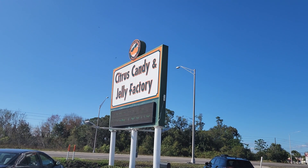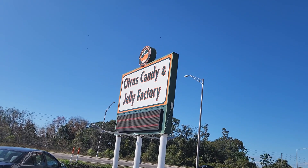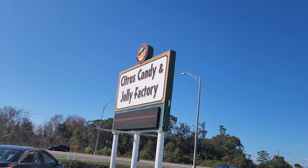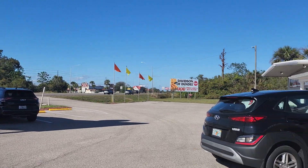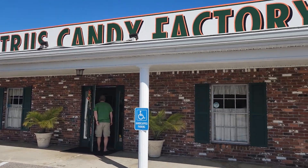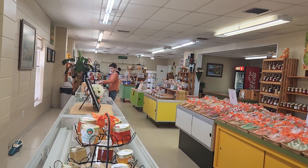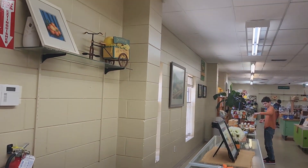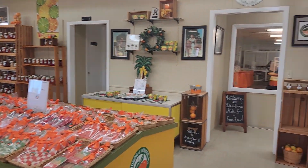Hey everyone, we just drove by — let me show you the candy and jelly factory. This is Davidson of Dundee and this is Route 17. Here is the building and we're gonna check it out. Yeah, you can see it on the Food Town sign there. It's much bigger than I expected it to be.